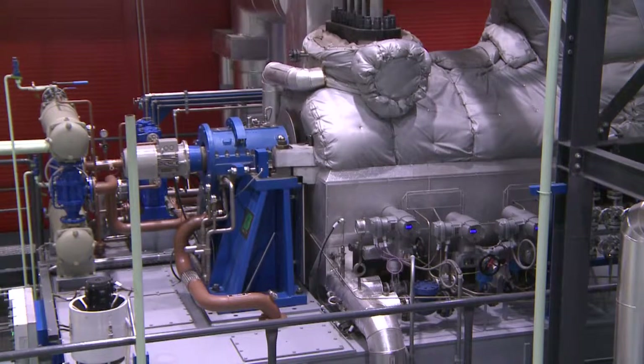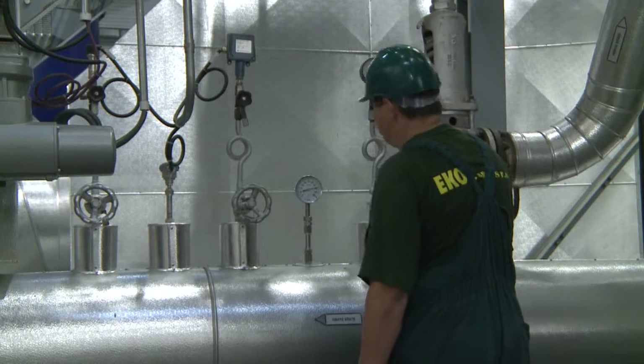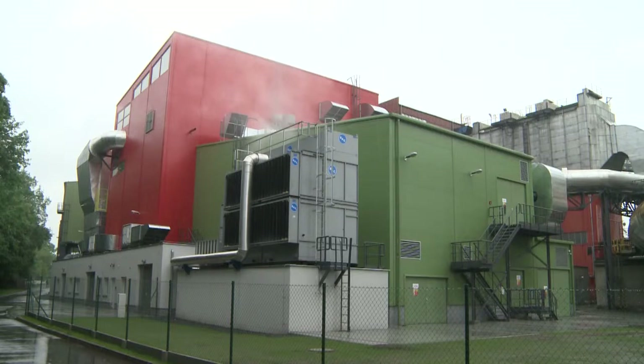We know our partners very well. We have been working with Eko for a long time — they manufacture steam turbines and have a large number of references in this field. Eko also provides the complete supply of boilers. Therefore, we had a partner who was able to supply us with both the turbine and the boiler.